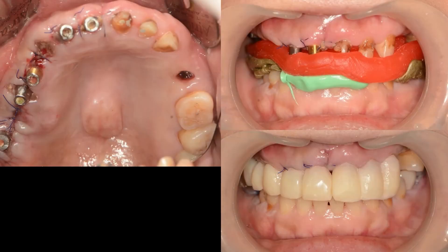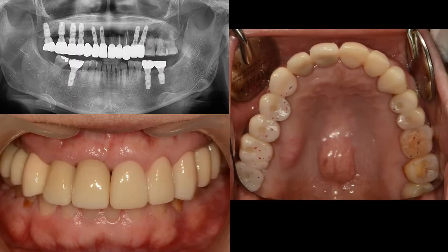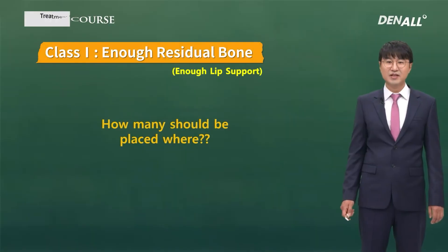After implant placement, abutment was connected and I did immediate loading. Aesthetic and functional problems were fixed in a very short time. After three months, in the conventional way, fixed prosthesis was delivered as the final prosthesis.